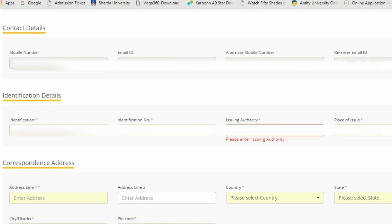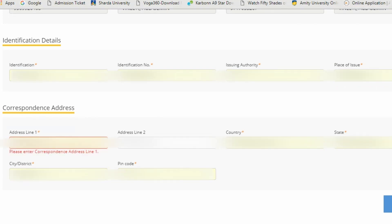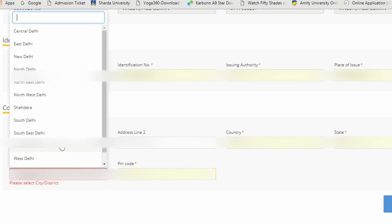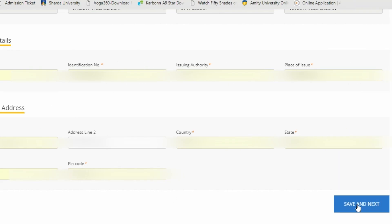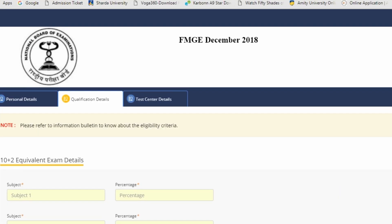Then enter the issuing authority and place of issue. For correspondence address, fill in address line one and address line two. Select the country, state, district, and enter your pin code. Then click 'Save and Next'.